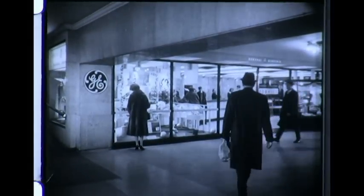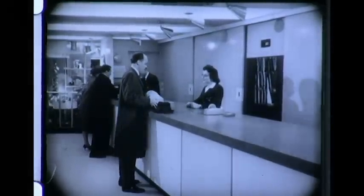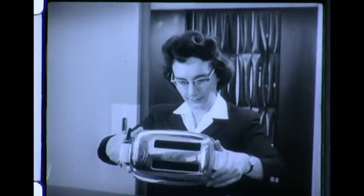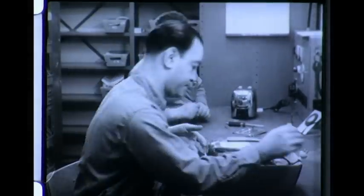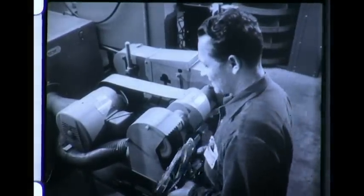In Grand Central Station, one of the busiest places in New York City, there's now a General Electric Service Center. It's a new idea in service that's really catching on, because here people can drop off a General Electric appliance on their way to work, have it repaired during the day, and often take it back home that night. A new idea in quick, efficient service — so popular that General Electric has opened dozens of these service centers in cities across the country.